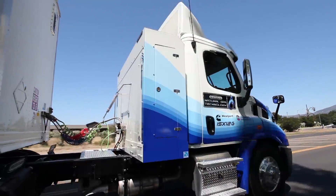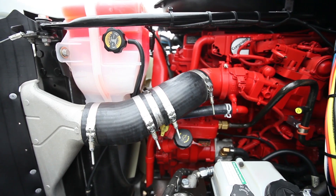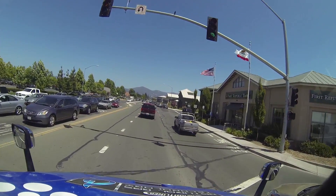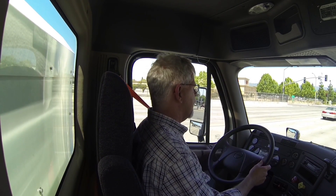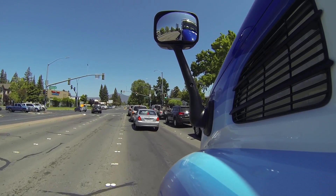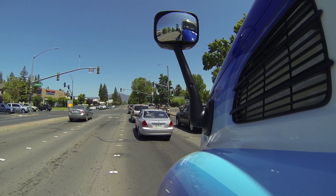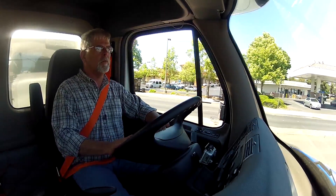Natural gas engines do not use fuel injection. Instead, the intake air is mixed with natural gas some distance from the cylinders, so it takes a moment for the fuel to travel from the mixing module into the combustion chamber. In that time — maybe half a second or so — your inclination is to keep pressing down on the throttle pedal until the engine responds. By the time the gas gets to the cylinder, you've got a pretty good charge built up, so the engine responds with some gusto.